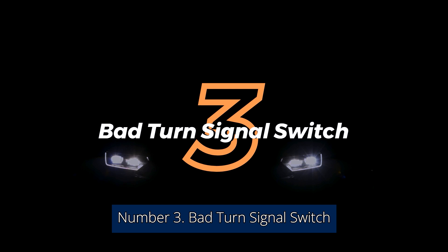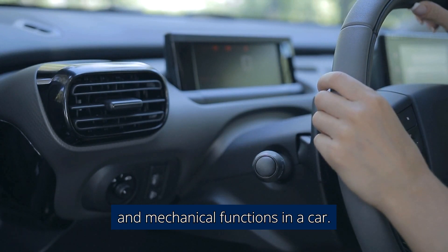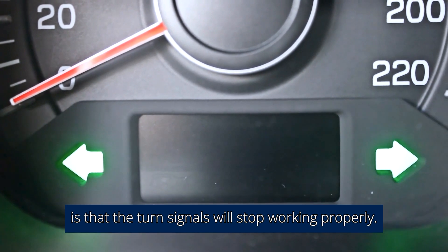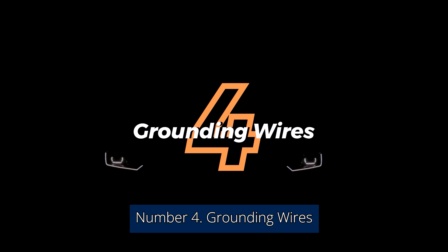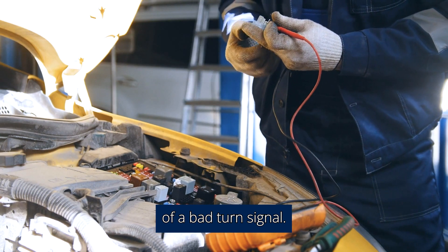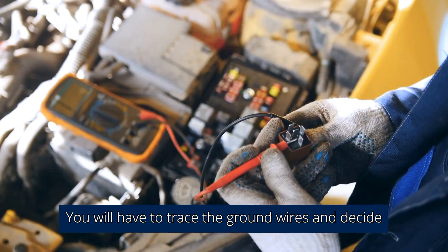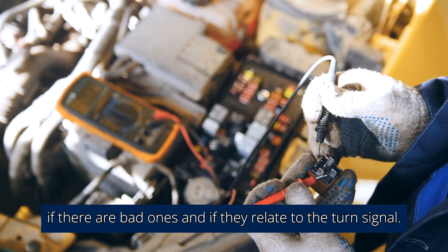Number 3: Bad Turn Signal Switch. The turn signal switch controls many electrical and mechanical functions in a car. One of the major symptoms of a bad turn signal switch is that the turn signals will stop working properly. Number 4: Grounding Wires. Bad ground is one of the most tricky faults of a bad turn signal. Bad ground wires can cause your turn signal to stop working. You will have to trace the ground wires and decide if there are bad ones and if they relate to the turn signal.